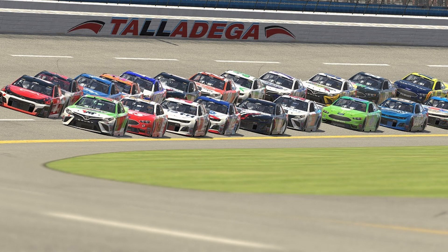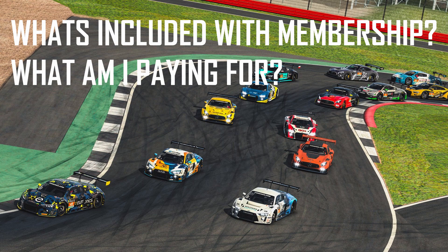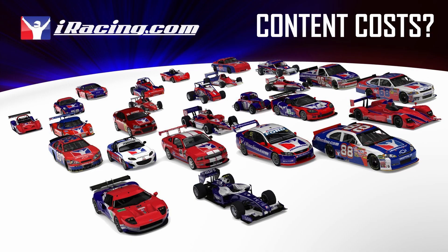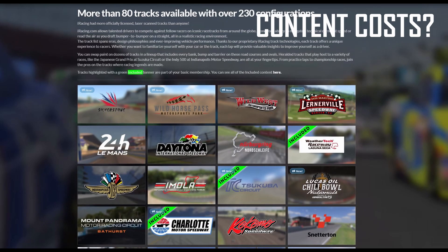We're going to talk about three main items today. One, how much does the subscription cost and how do I get started? Two, what comes with the service — what's included for the money that I'm paying? Three, additional fees. iRacing is what I would call a pay-to-play service. There are a lot of microtransactions you're going to have to make after your yearly fee to take full advantage of what the game has to offer.